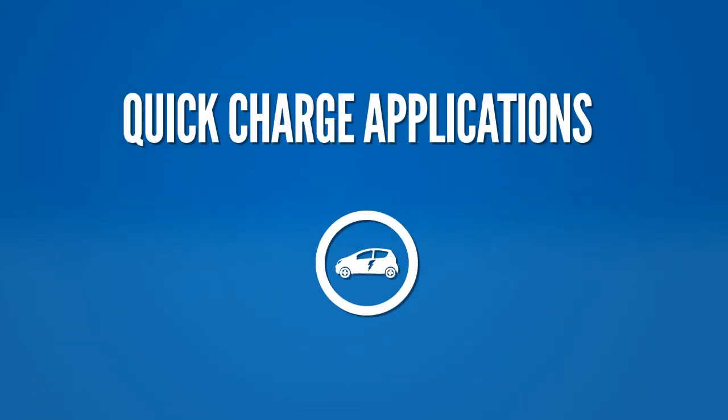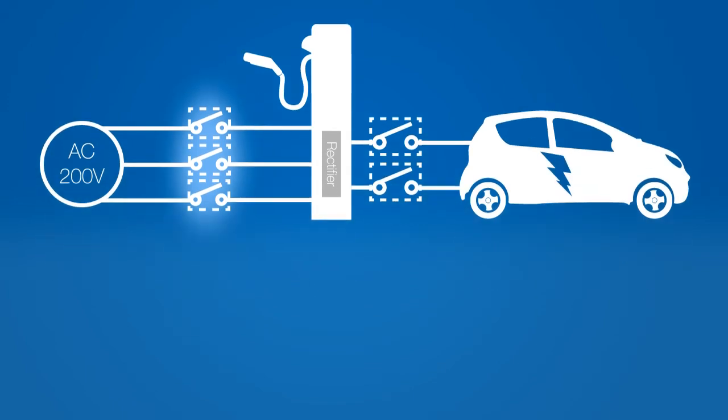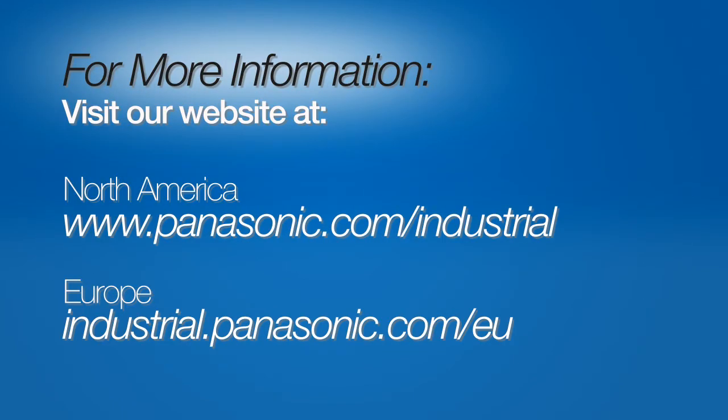Likewise, in quick charge applications for electric vehicles, the LFG is placed between the AC power source and the charging system as a protective measure against abnormal currents.